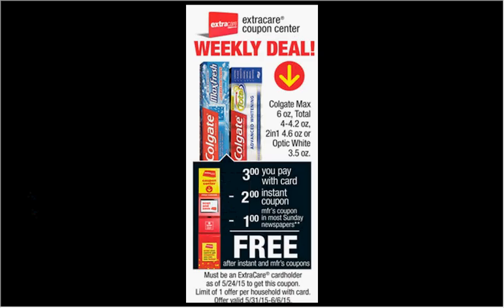This week when you slide your card under the magic coupon machine, you'll get a $2 off coupon for Colgate toothpaste — your choice of Max 6 oz, Total 4 to 4.2 oz, the 2-in-1 4.6 oz, or the Optic White 3.5 oz. There's also a $1 off coupon for 3 oz or larger in your Smart Source of today. If you pair it with the coupon from the machine, you'll get the toothpaste for free.